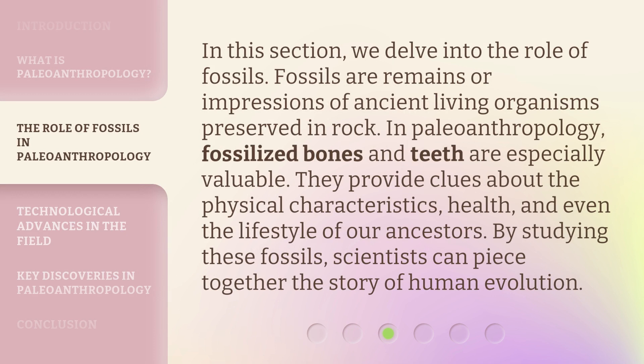In this section, we delve into the role of fossils. Fossils or remains are impressions of ancient living organisms preserved in rock. In paleoanthropology, fossilized bones and teeth are especially valuable. They provide clues about the physical characteristics, health, and even the lifestyle of our ancestors. By studying these fossils, scientists can piece together the story of human evolution.